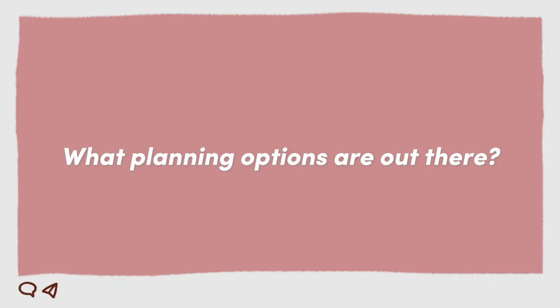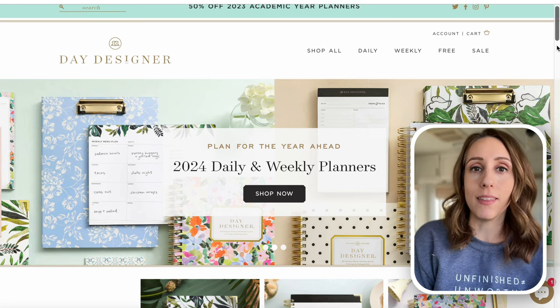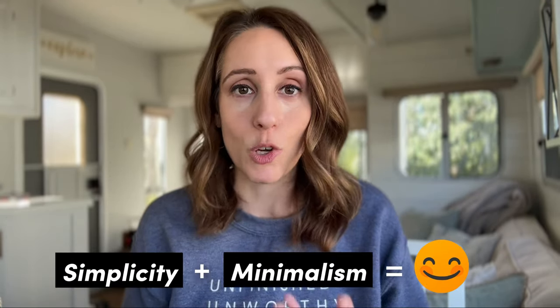First of all, what type of planners are out there? You've got the traditional planner — these are the planners that have the monthly and weekly layout paired together, or sometimes it's a monthly and daily. You're used to seeing these like Erin Condren, Simplified, Day Designer, Ashley Shelley. Traditional planners are really for those who are craving simplicity and minimalism. They're really focused on just the basic essentials and want to get things done rather than planning to get things done.